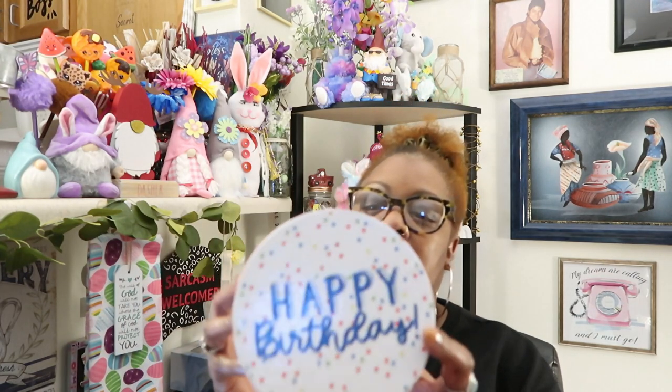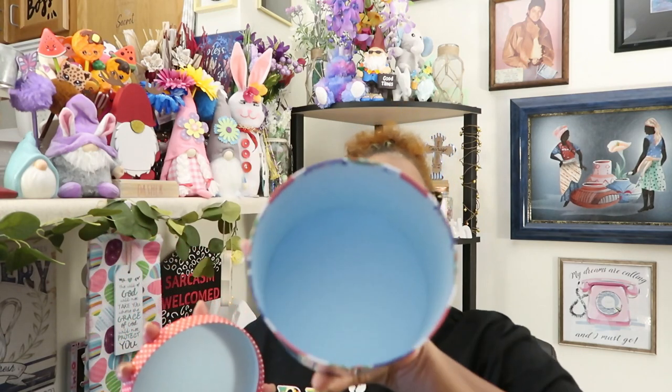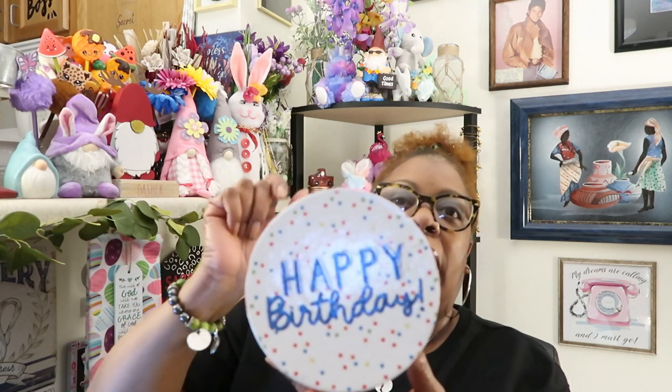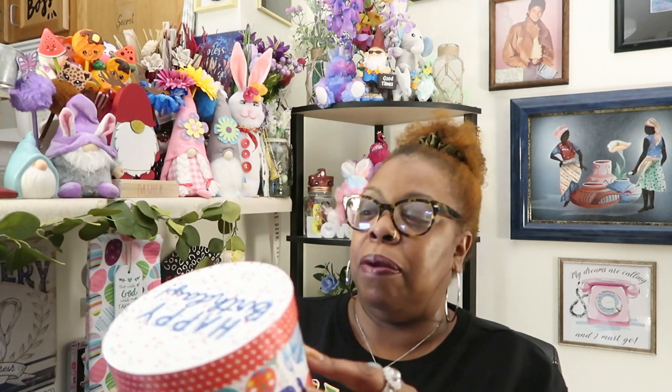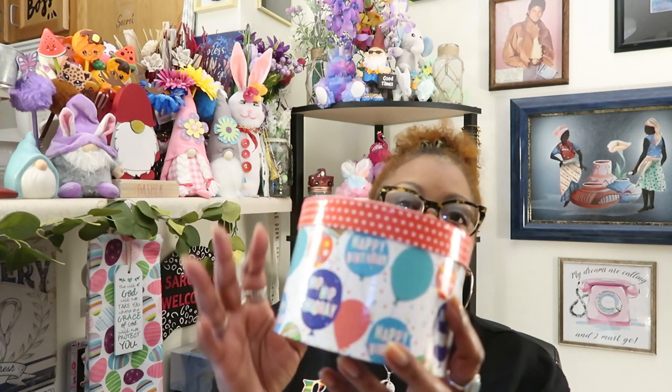I bought this little happy birthday canister — it just says gift box. I love these to put people's birthday gifts in, especially when I give candles and stuff like that. I put one in my sister's birthday bag this year and she really liked it, so I got another one just in case anybody's birthday is coming up. I can make gift baskets and put this in there.